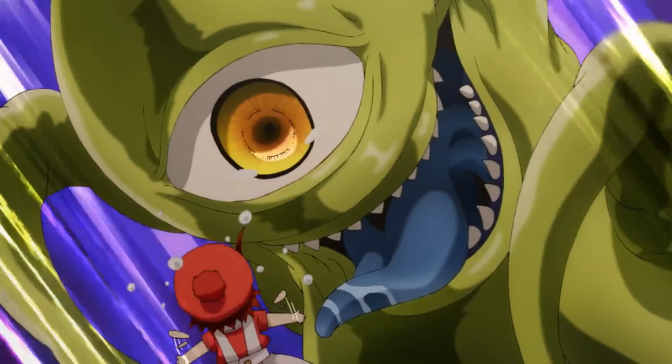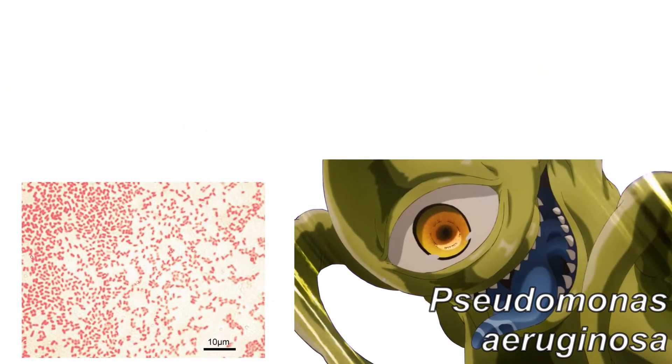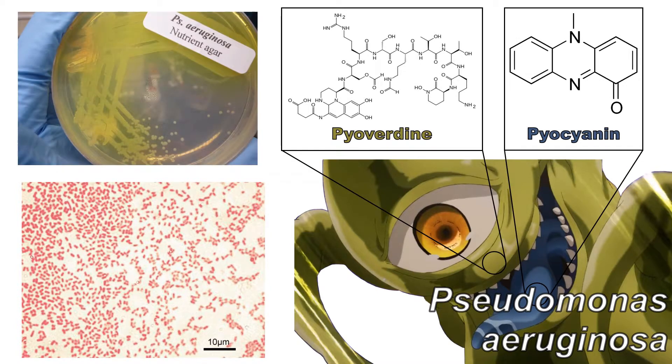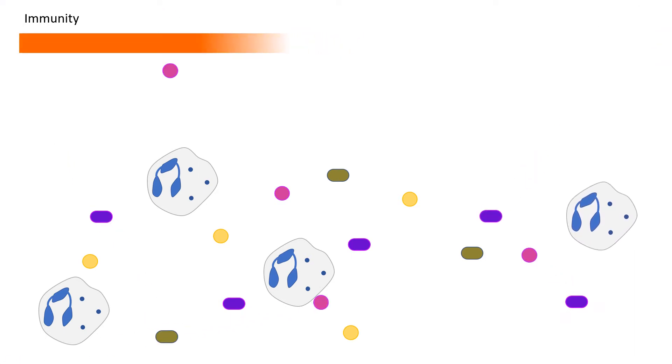AE3803's backstory included her encounter with a Pseudomonas aeruginosa bacterium. P. aeruginosa is a gram-negative facultative anaerobe. During its metabolism, it produces pyocyanin and pyoverdine, giving it a distinct bluish-green coloration in bacterial colonies and its character design. Being an opportunistic pathogen, Pseudomonas tends to infect a body which is currently fighting an infection and would have a weakened immunity.